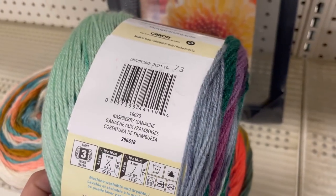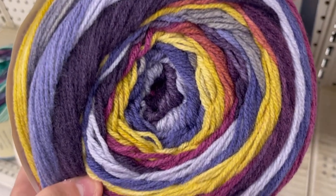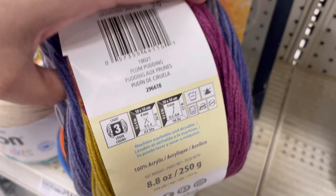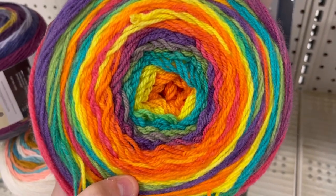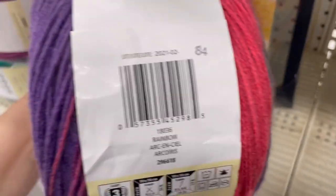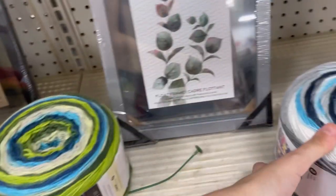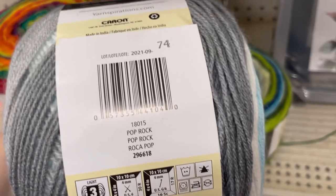Purples and turquoise and teal. That is Raspberry Ganache. This next one reminds me of a pansy with the purples and golds. I don't know why they didn't call it pansy — they called it Plum Pudding. Rainbow lovers rejoice. I only got two cakes at this store — see if you can guess down below which ones I got. Greens and blues — Lime Twist. Blues and grays, two different color grays, there's a white, a couple colors of blue — Pop Rock.